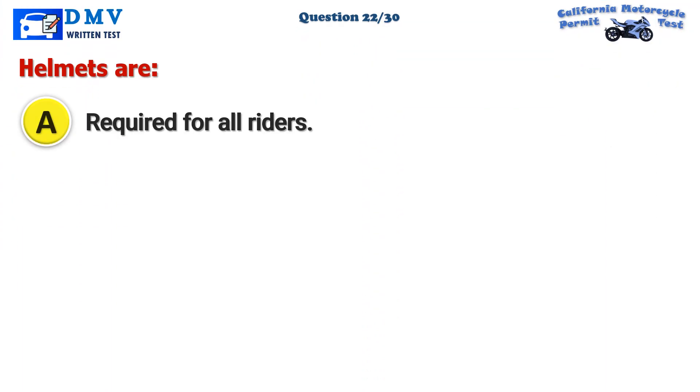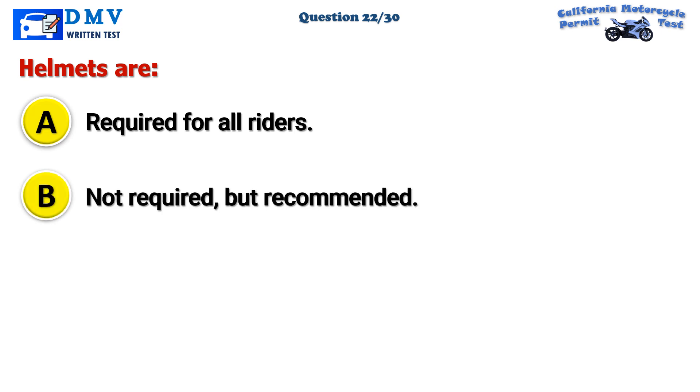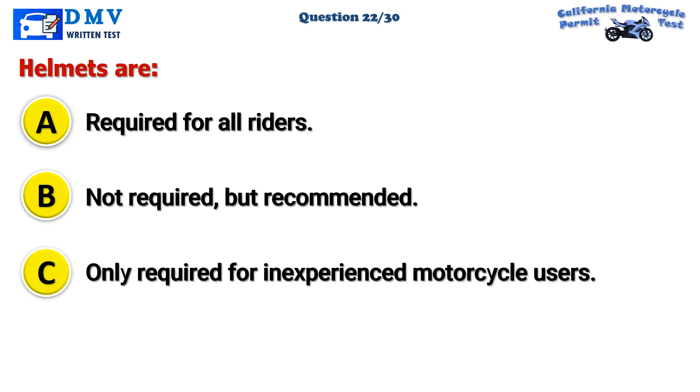Question 22. Helmets are: A. Required for all riders. B. Not required, but recommended. C. Only required for inexperienced motorcycle users.